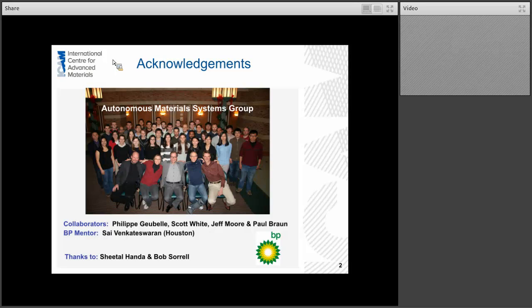Scott, Jeff, and Paul are all part of my BP ICAM 11 project. I also want to acknowledge our BP mentor Sai Venkateswaran, who's in BP Houston. And of course, special thanks to Chetal and Bob for helping organize this and all their efforts in getting us going in the ICAM.